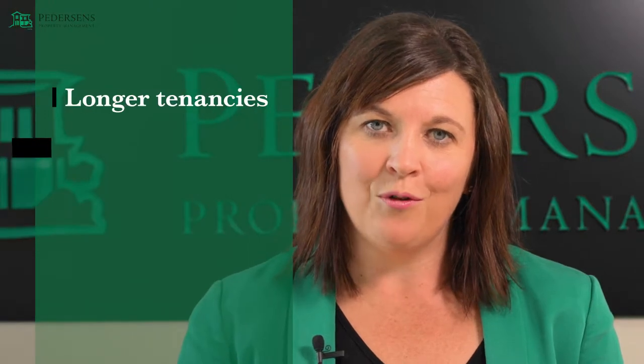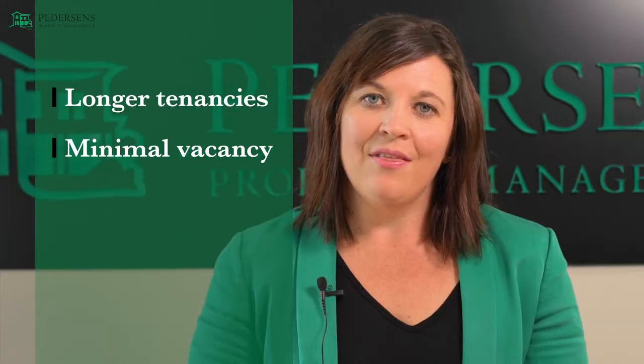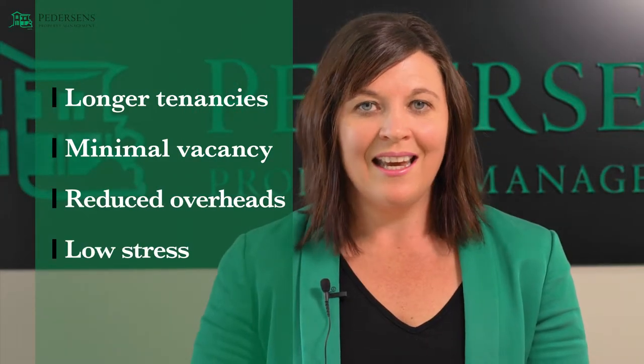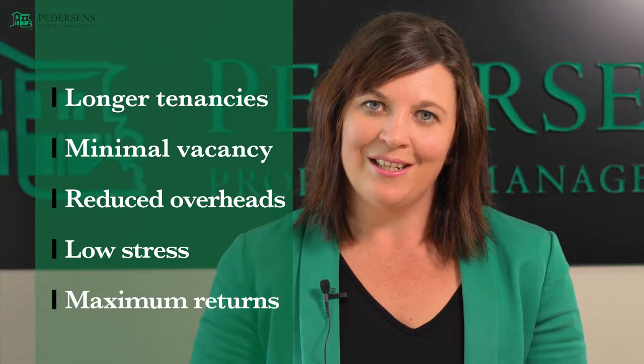Good tenants often stay in a property longer, therefore minimising your vacancy on your property. They look after the property well, which will reduce your overheads, and generally they're nice people, so they're easy to deal with.